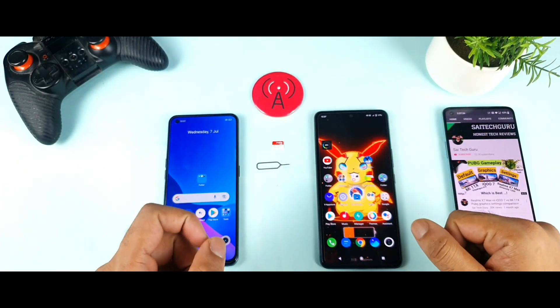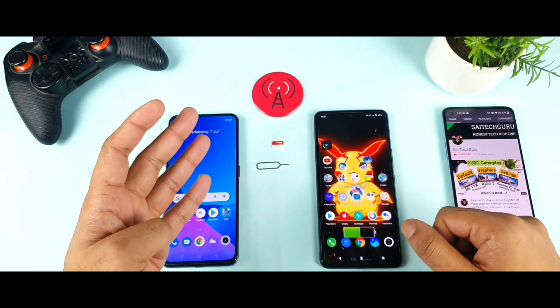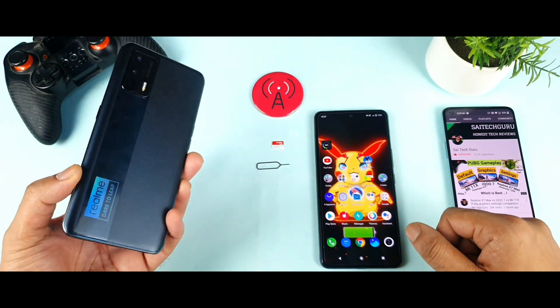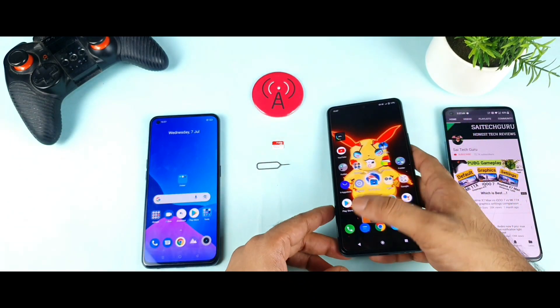Hello everyone, I am Sai Chitana. Welcome back to my channel, Sai Tecora. Today I will try to do the 4G place aggregation, speed test, and download test comparison between both phones — Realme X1 Max versus iQO7 — using the Airtel SIM card.